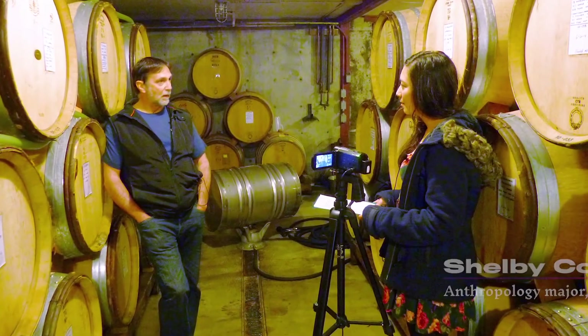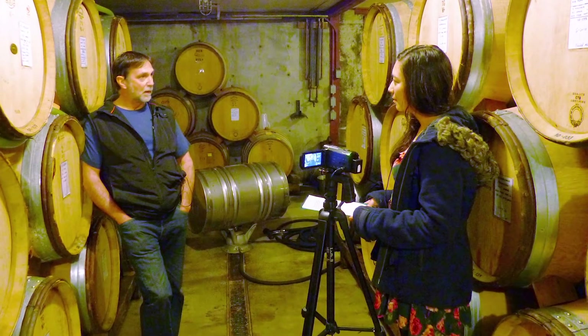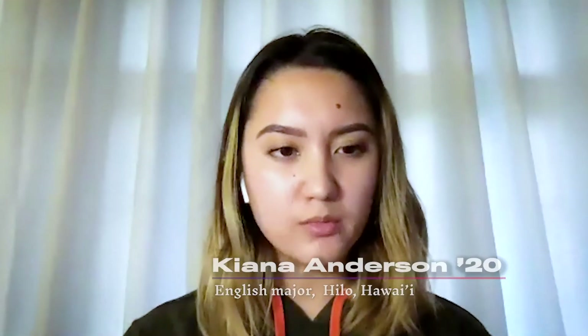For the Linfield University Archives, we are also home to the Oregon Wine History Archive, which is a sort of ongoing, living project. We go out into the wine industry and interview people as they are making their own history.